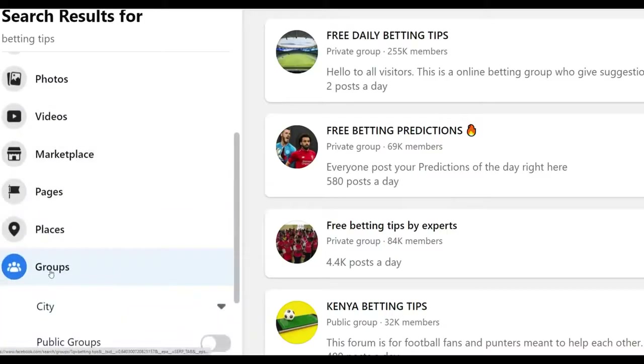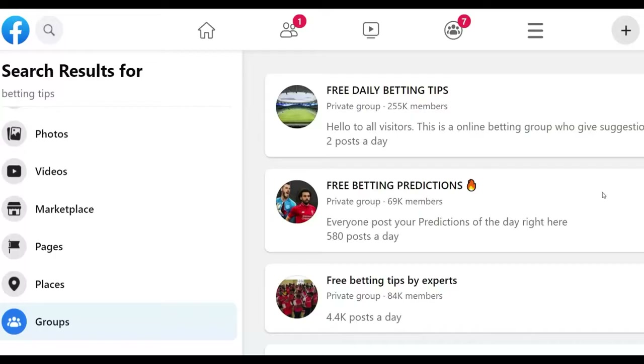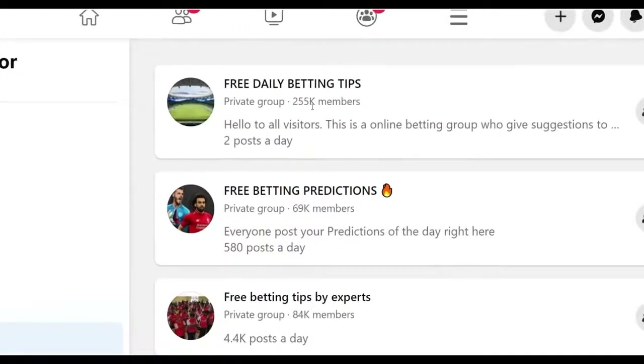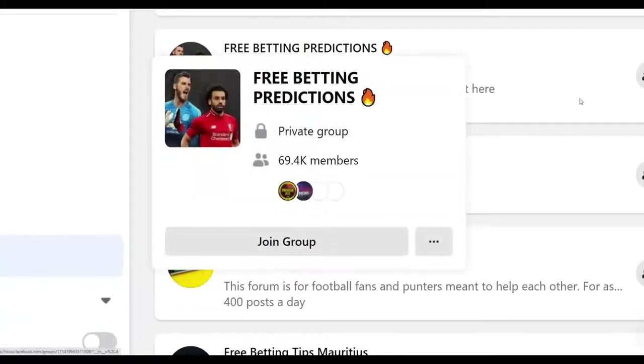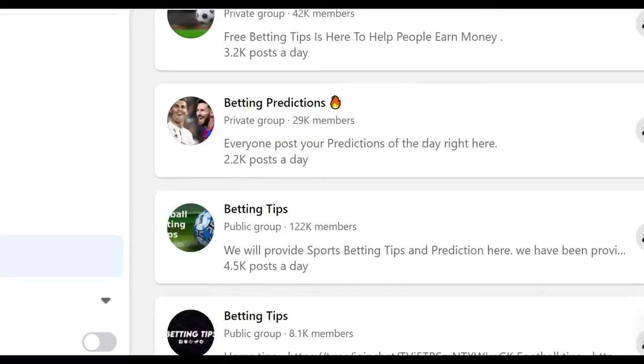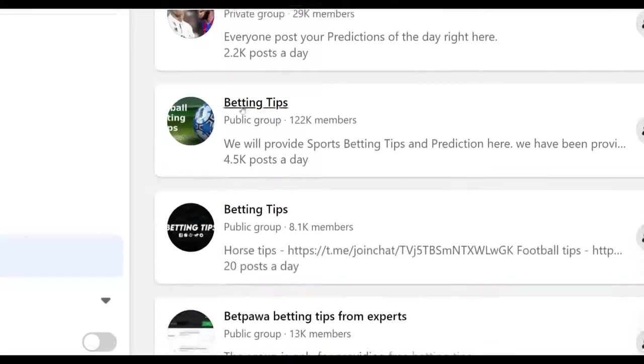Click on Groups and filter by groups — you're going to find thousands of groups where you can promote your affiliate offer. For example, 'Free Daily Betting Tips' has up to 255,000 members, 'Free Betting Predictions' has 69,000 members, and there are groups with 84,000 and 82,000 members. These are very active groups and many people in them are looking for ways to make money fast, making them the best audience to promote our lottery affiliate offer.